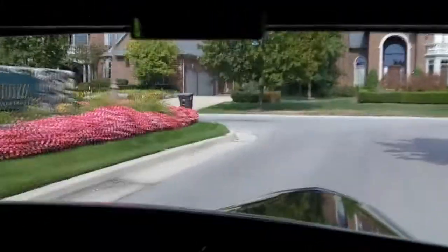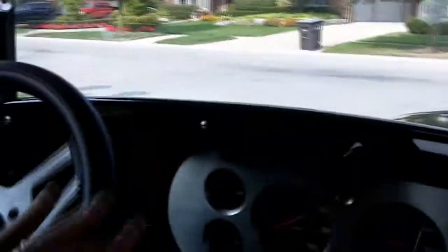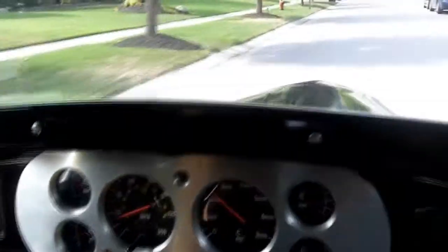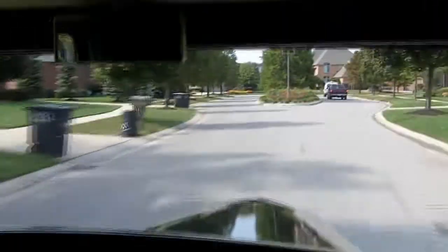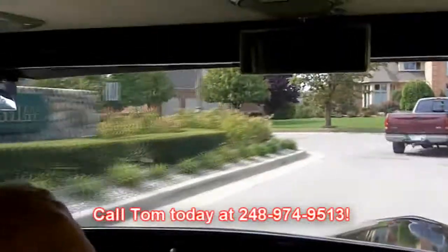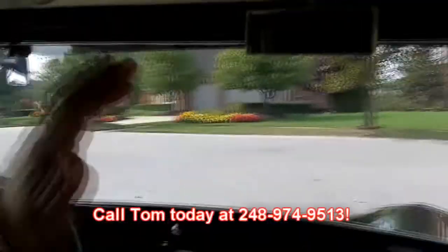What a great driving car. 289 little Ford motor, C4 transmission. This thing runs like a clock, drives like a clock. Don't forget at Vanguard Motor Sales we stand for quality. So call me today and let us park your dream.